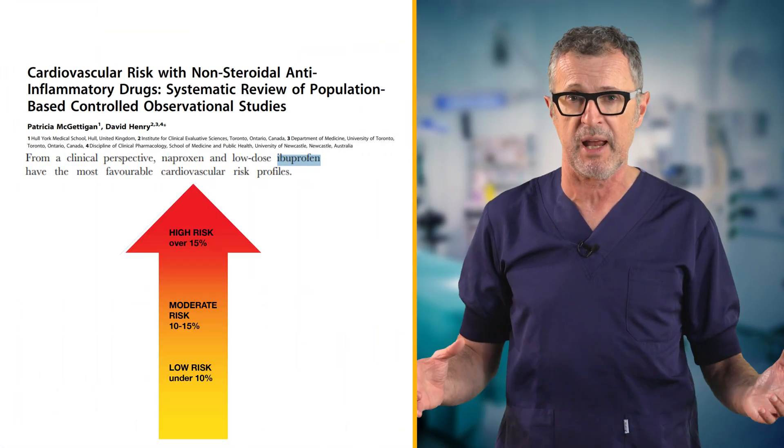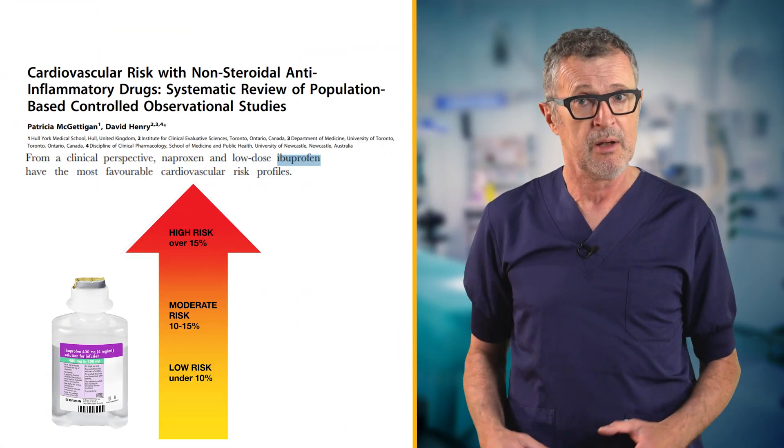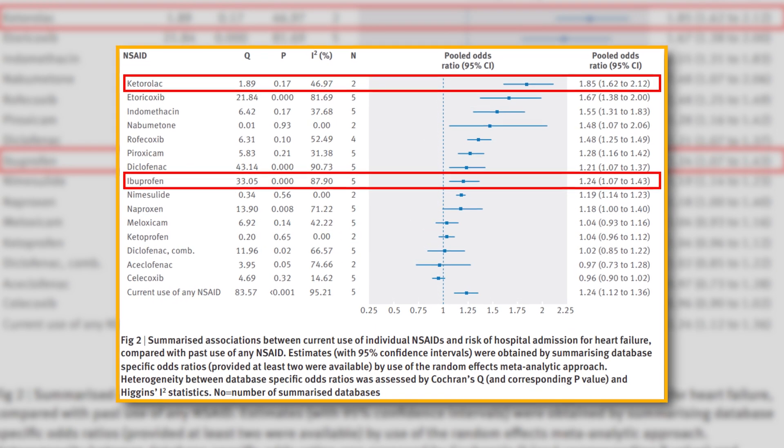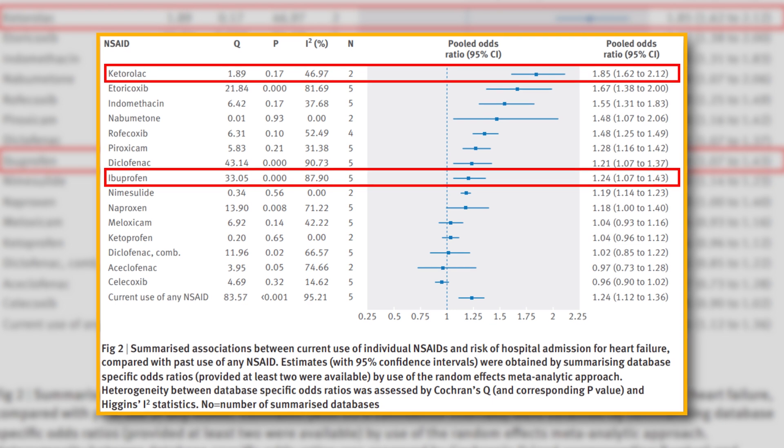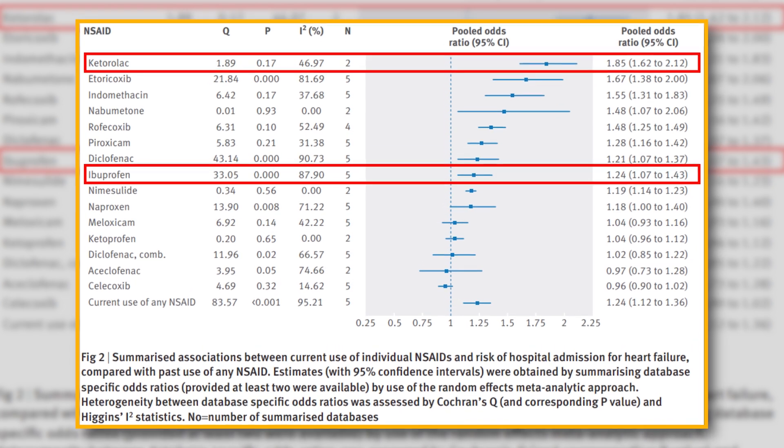Ibuprofen has a lower cardiovascular risk compared to other NSAIDs like ketorolac. Research suggests that the risk of hospitalization due to heart failure is lower with ibuprofen, making it a safer choice for patients — particularly those at higher risk of cardiovascular complications.